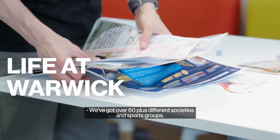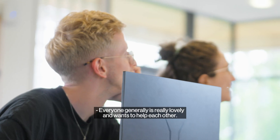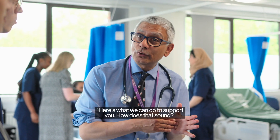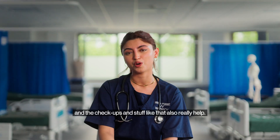We've got over 60 different societies and sports groups — there's something out there for absolutely everyone. Everyone generally is really lovely and wants to help each other. The university is very on it when it comes to support: here's what we can do to support you, how does that sound — and the check-ins really help too.